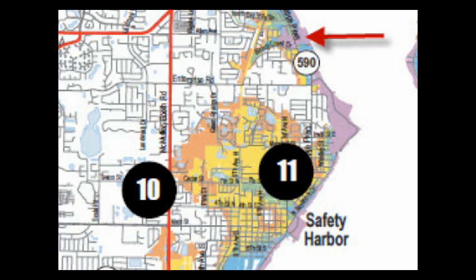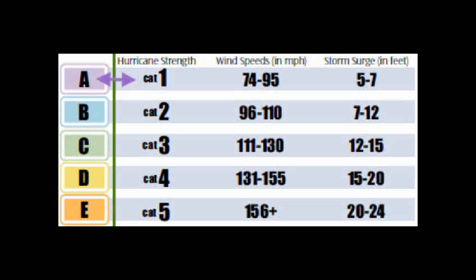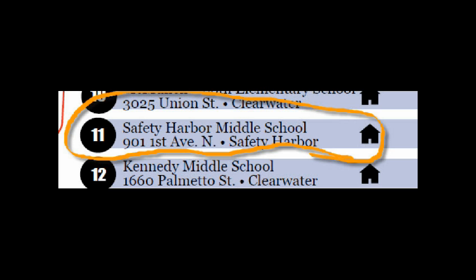What zone are we in? Let's see — our area is purple. What does that mean? Here's a legend. Purple means evacuation category A. Oh my, we are the first to evacuate. What shelter do we go to? Looks like Safety Harbor Middle School is the closest shelter.